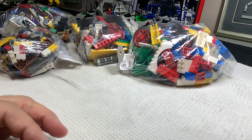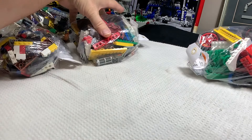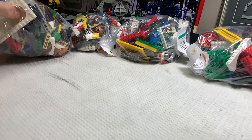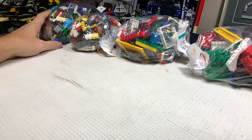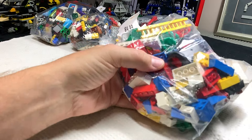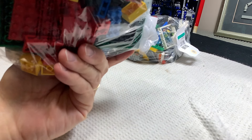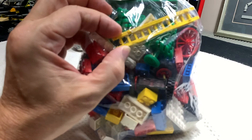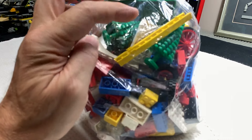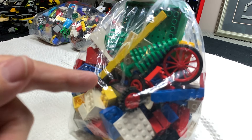I wanted to talk about the four bags I did buy yesterday and why I bought each one. Starting with the easy one first: it's a lot of basic brick, but it looks almost a hundred percent Lego. What I saw beyond this old seventies ladder were the Christmas trees and this tire — which is why I bought this bag.